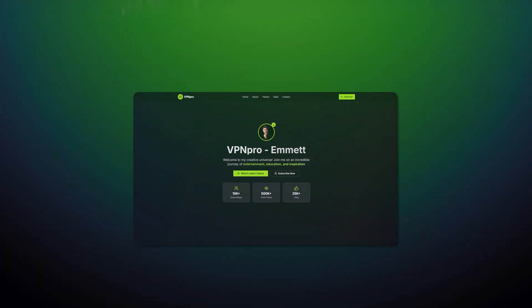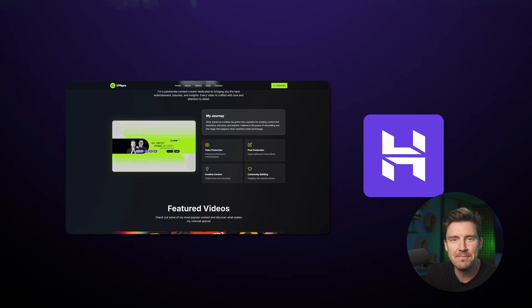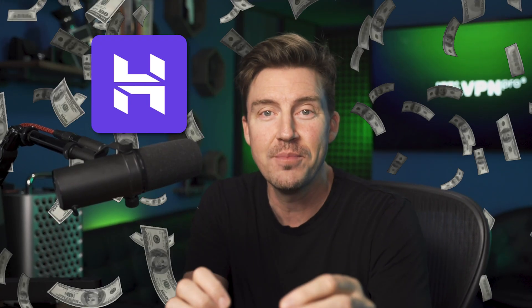In this Hostinger VPS review, I'm upgrading my actual website to Hostinger VPS and I'm taking you along the entire journey. By the end of this video, you're going to know exactly whether Hostinger Virtual Private Server is worth your hard-earned money or if you should just keep looking elsewhere.